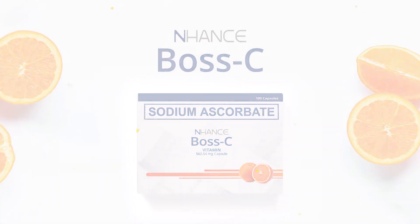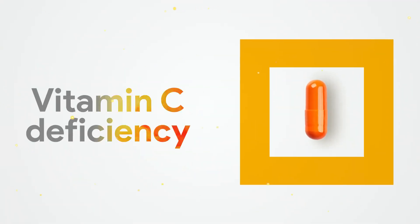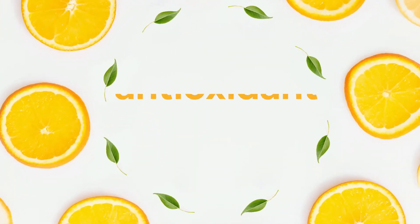Enhanced Boss C. Enhanced Boss C sodium ascorbate is used to prevent or treat vitamin C deficiency. Vitamin C is known as an antioxidant. It plays an important role in our body.